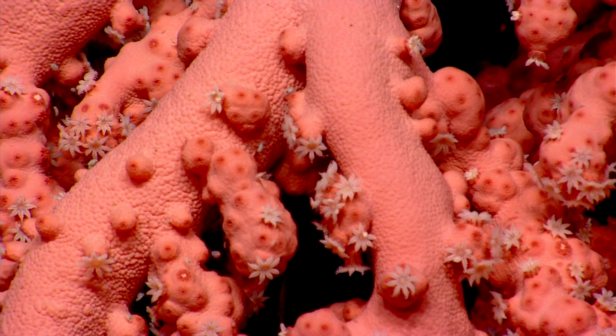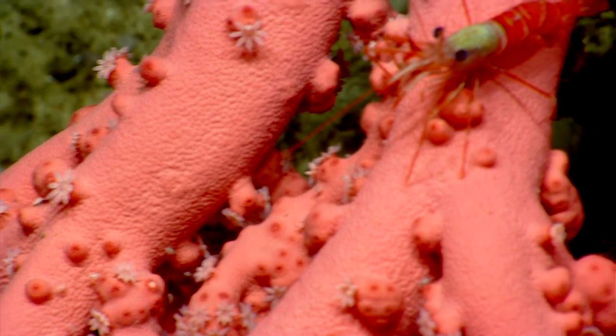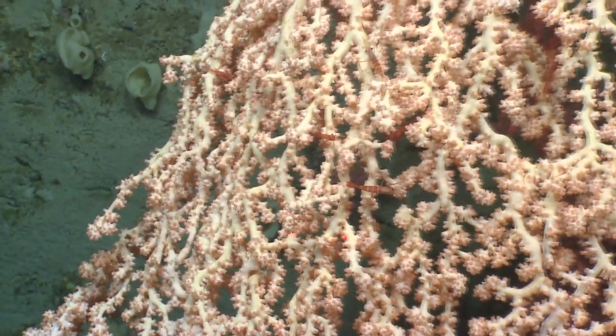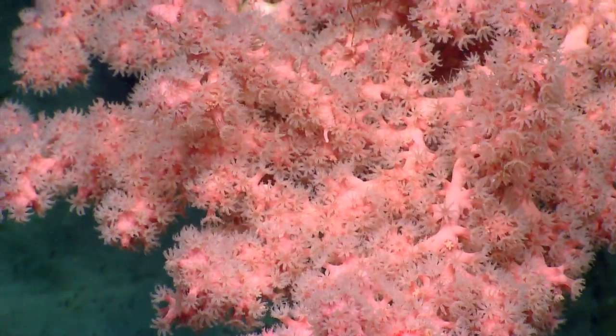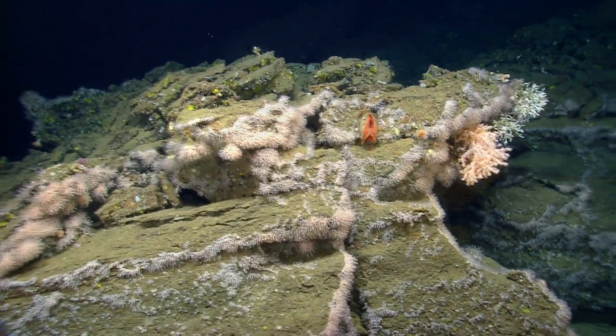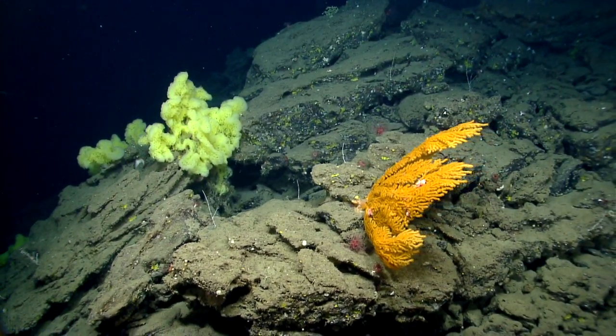I'm sure that this is the first official target of the dive — Coral Forest, confirmed. It's only through exploration like this that we can get these views to really understand how these corals are distributed and how they're using this habitat.